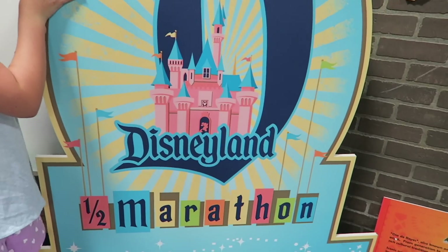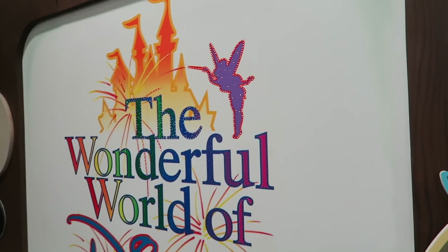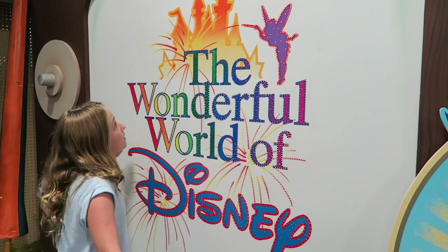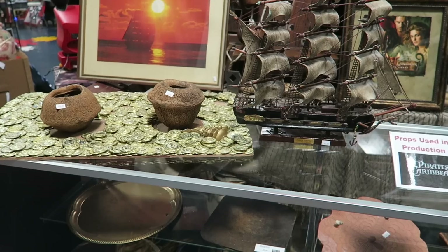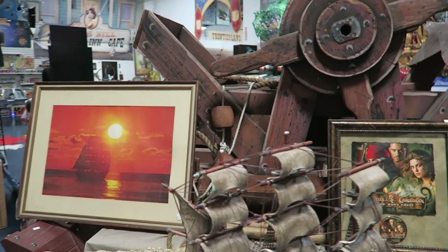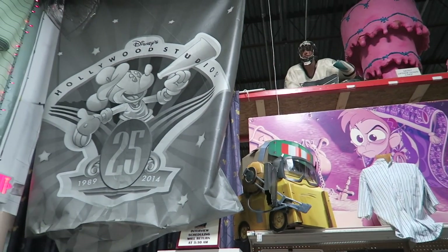That's actually from the Disneyland half marathon. And for a mere eight thousand dollars you can get the Wonderful World of Disney piece. And for any pirate fan, look at all the Pirates of the Caribbean stuff and Cars merchandise to look at.